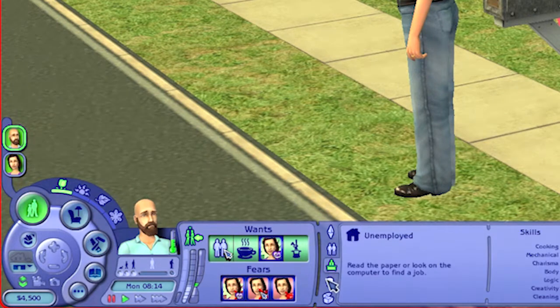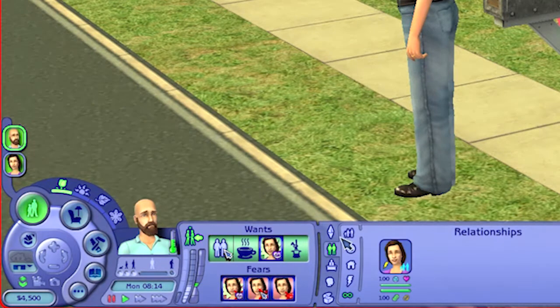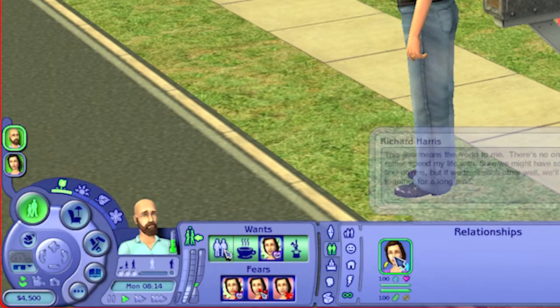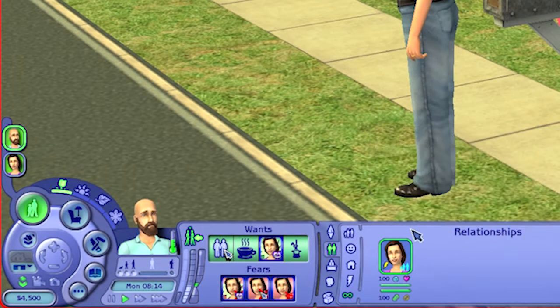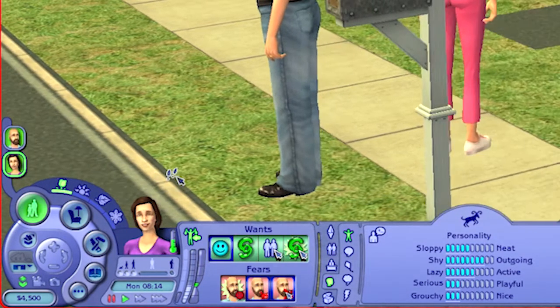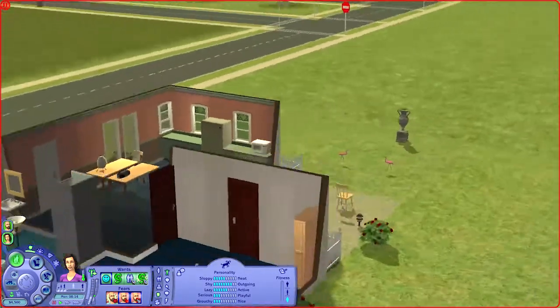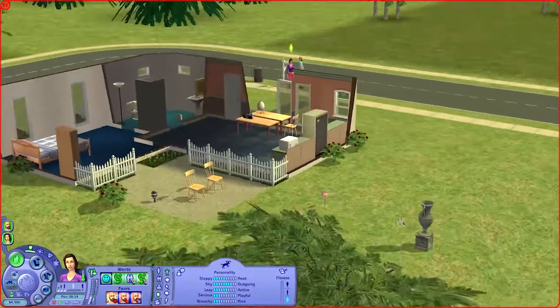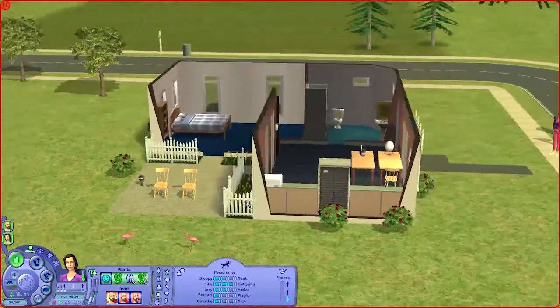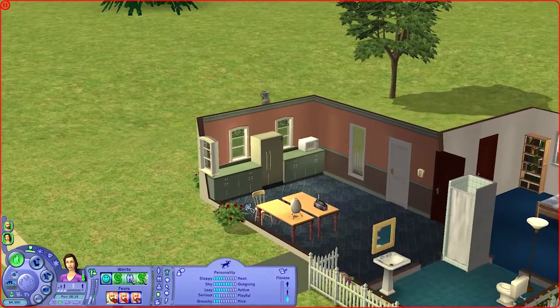So here we are — the names look like some random generated names. I think the personality is quite on point, but I'm not so sure about the aspirations. The Sims do look pretty close to the Sims 1 version. As for the layout of the house, it is pretty similar to The Sims 1 version. It's not an exact replica, but it's definitely understandable because the versions are different.